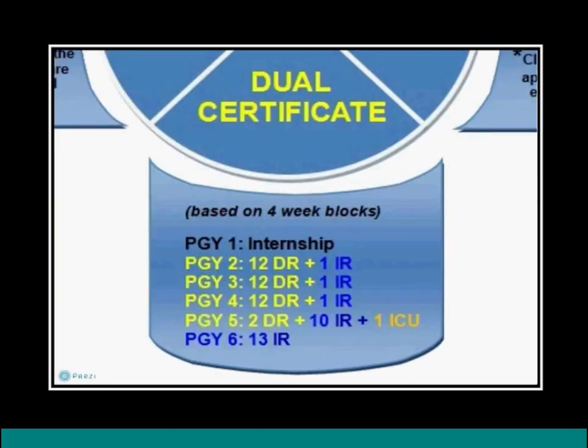The dual certificate, as currently proposed, includes an internship and three years of radiology with a month of IR in each to prepare for boards. The fifth year is mostly IR with an ICU rotation and two months of diagnostic radiology. In the sixth year, there is no longer a fellowship — instead it becomes a residency year in interventional radiology only.